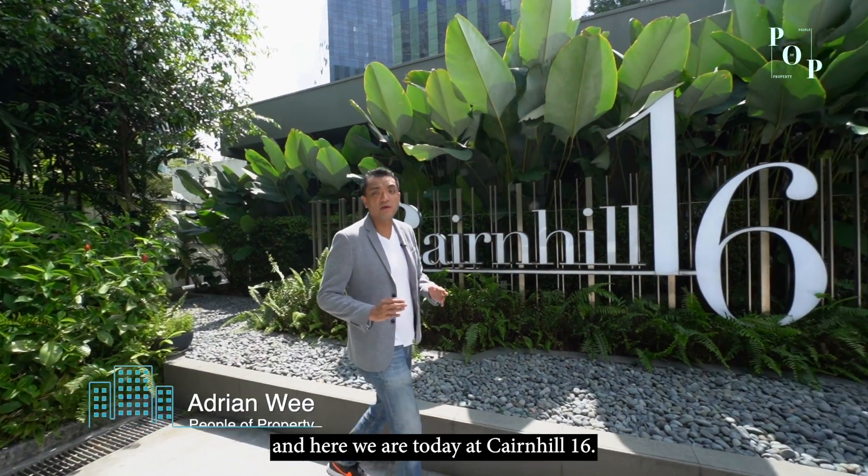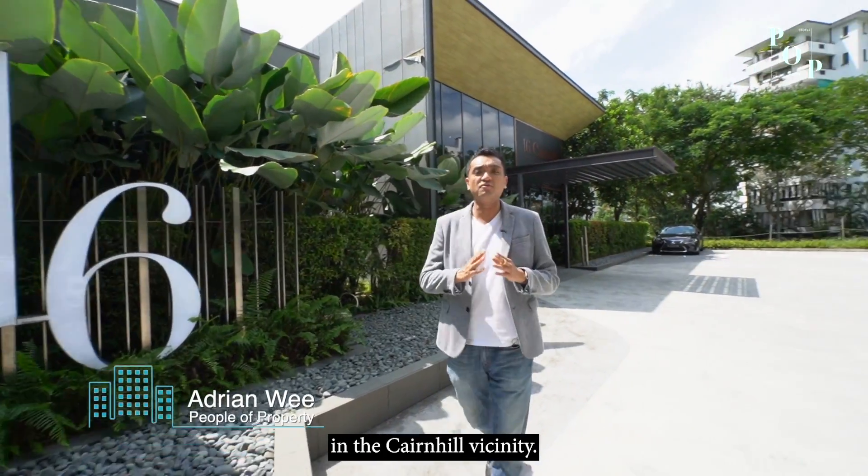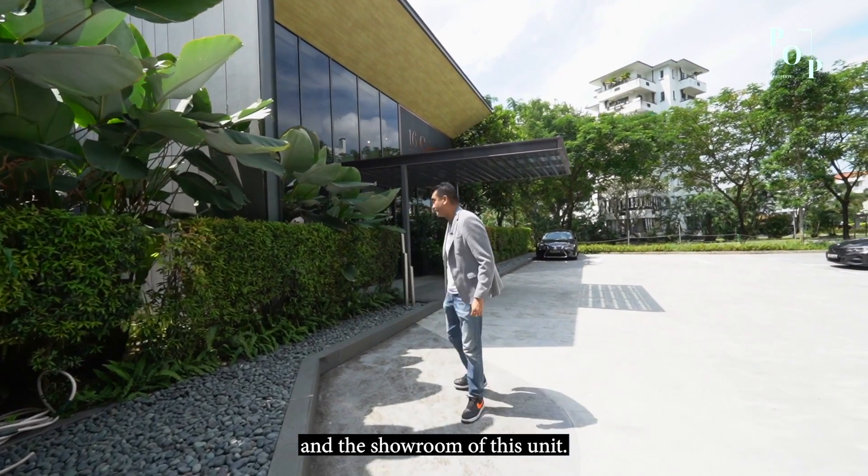Hi, I'm Adrian. I'm People of Property and here we are today at Cairnhill 16. This is an amazing project in the Cairnhill vicinity. Let me share with you the amenities and the showroom of this unit. Come!